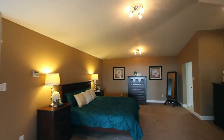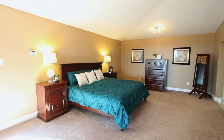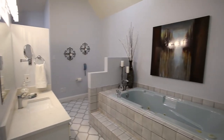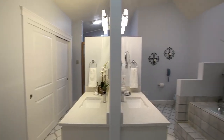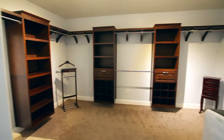Double doors lead to the vaulted master suite, spacious and privately located. The spa-inspired master bath features a jetted tub, a tile shower, and quartz counters. The huge walk-in closet even has its own washer and dryer.